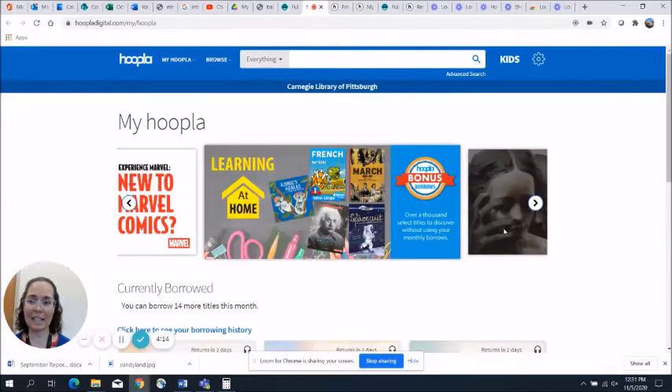If you haven't already signed into Hoopla, you're going to create an account using your library card. If you run into any trouble with that, feel free to give us a phone call or an email, and we will help walk you through that process.